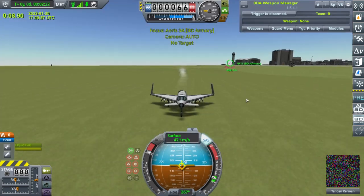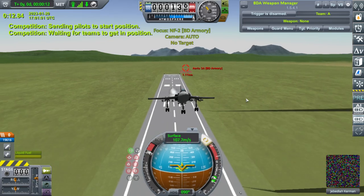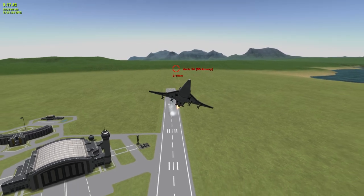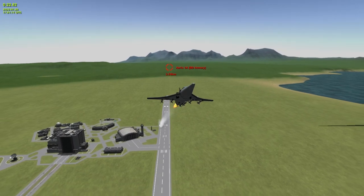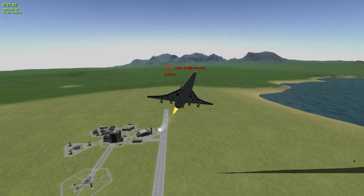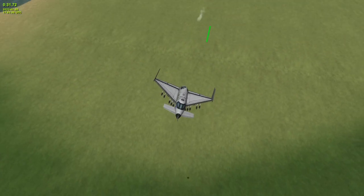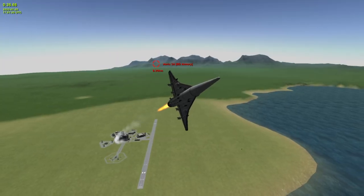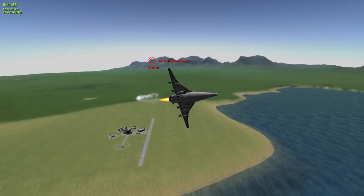Right off the bat, takeoff speed is much faster. Now it does actually have more sidewinders than the fighter jet, but it's also a bigger target. And by the way, this stock thing super cruises — it doesn't even have an afterburner and it still goes supersonic, which is wild to me.